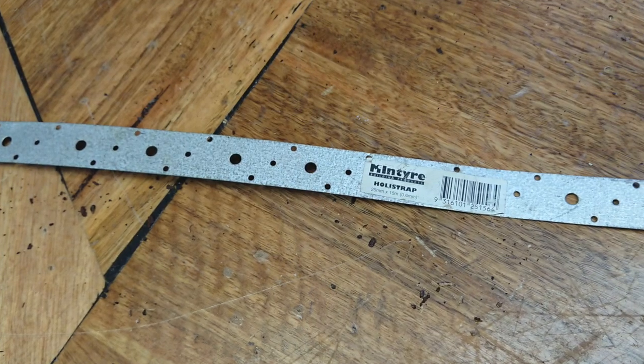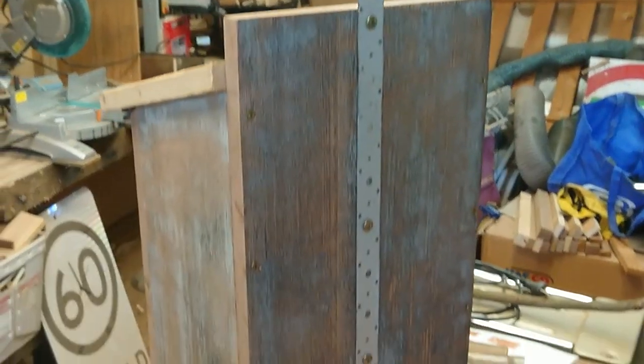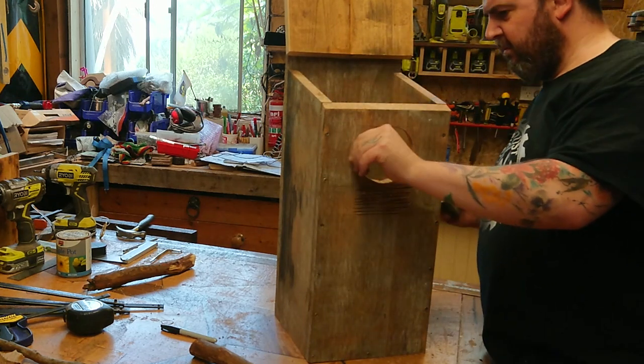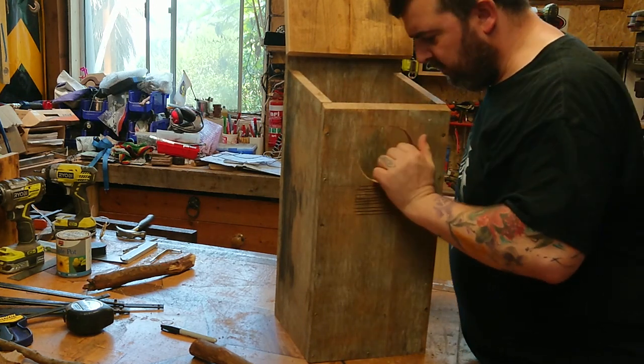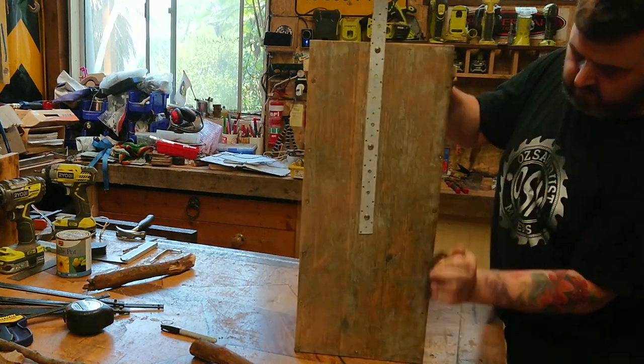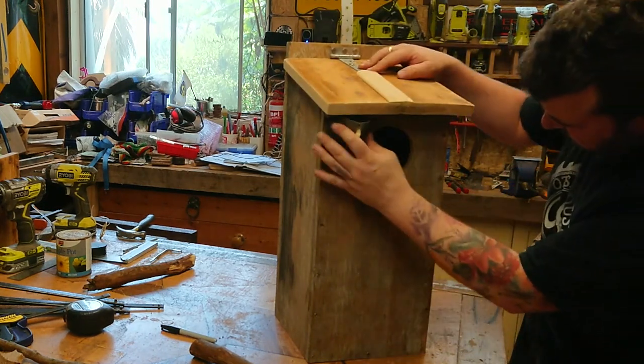I use this builder strap attached to the back of the box, but there are many other options you can use. Then, although the box can be rough, it's a good idea to sand down just some of the rough edges. There's no point in having sharp little splinters when you can help it.